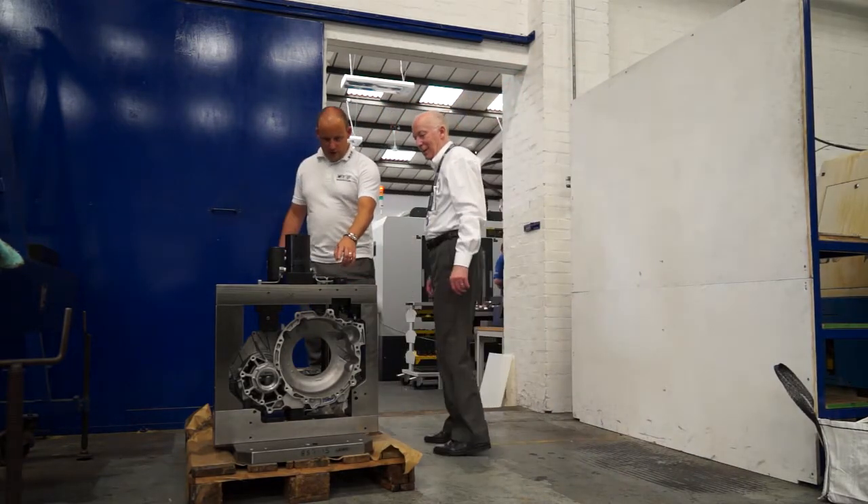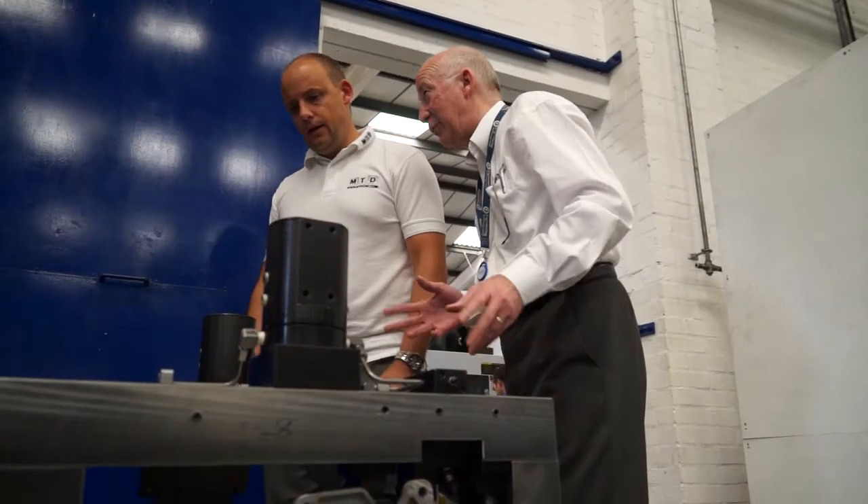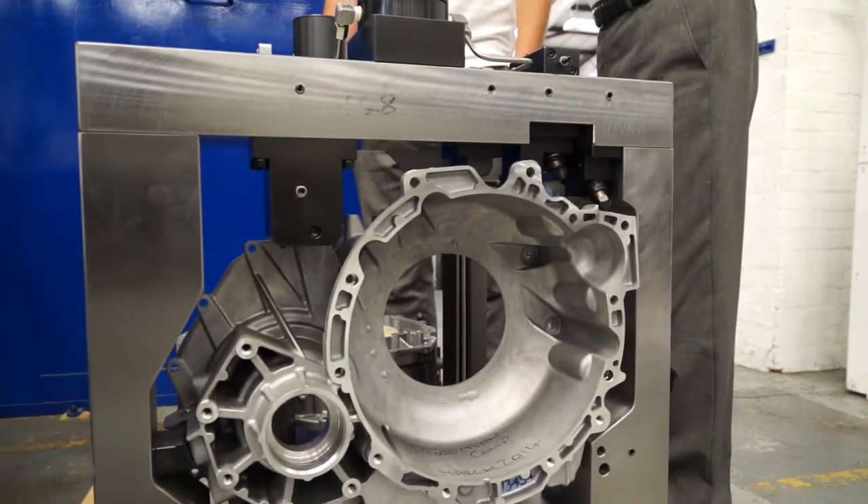Rather than a supplier just coming to us with a casting, we would discuss with them prior to them manufacturing or designing that casting the best way to produce it in order to get the best work holding solution. At the prototype stage we would take discussions with the customer to evaluate the casting for its machinability and look at the design to see if we can influence it by adding additional features or changing the shape slightly to improve clamping and location.